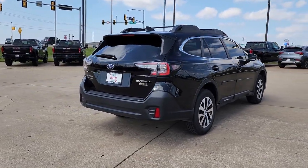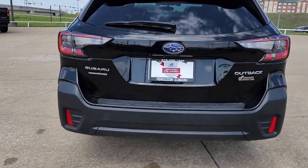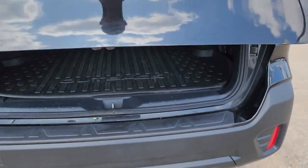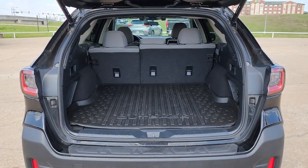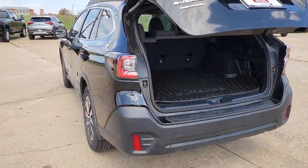These are just some of the great options this vehicle comes with: lane departure warning, all-wheel drive, keyless entry, backup camera, fog lamps, lane keeping assist, adaptive cruise control, satellite radio, heated mirrors, and multi-zone AC.